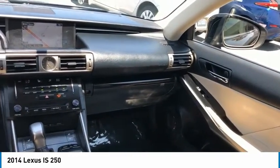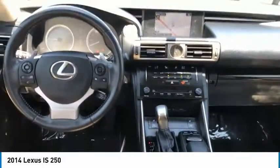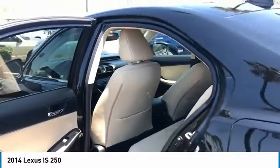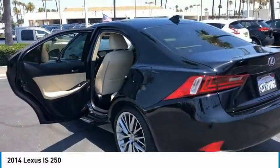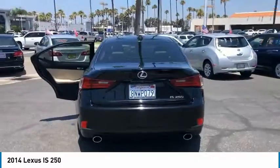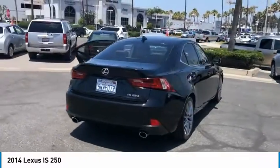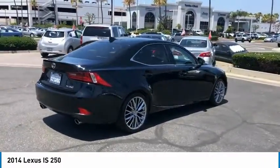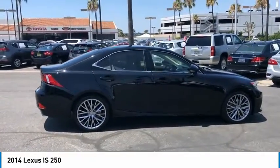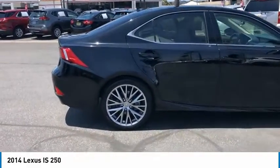Your new ride is just a phone call away. For more information, visit www.fema.gov.au.